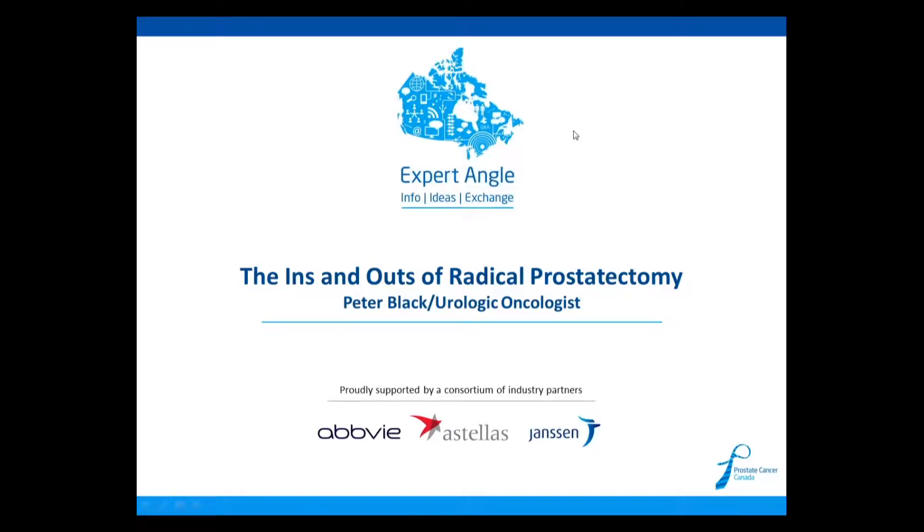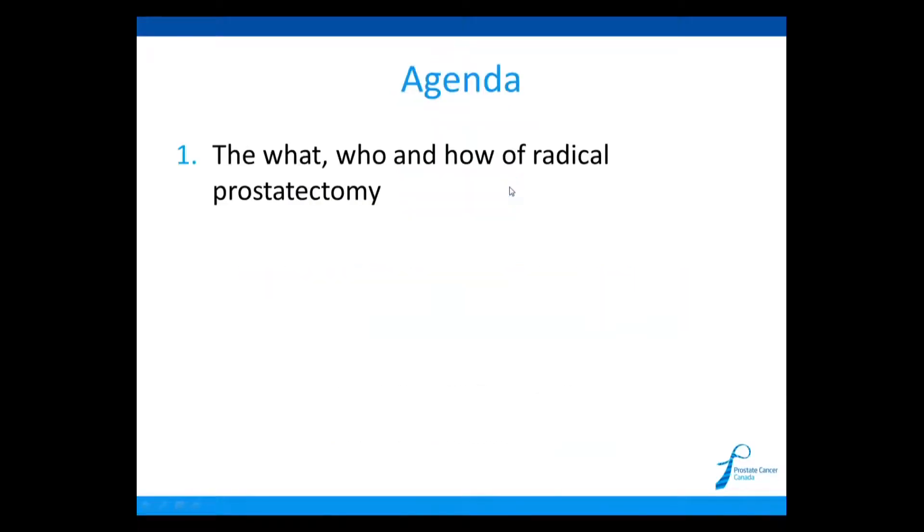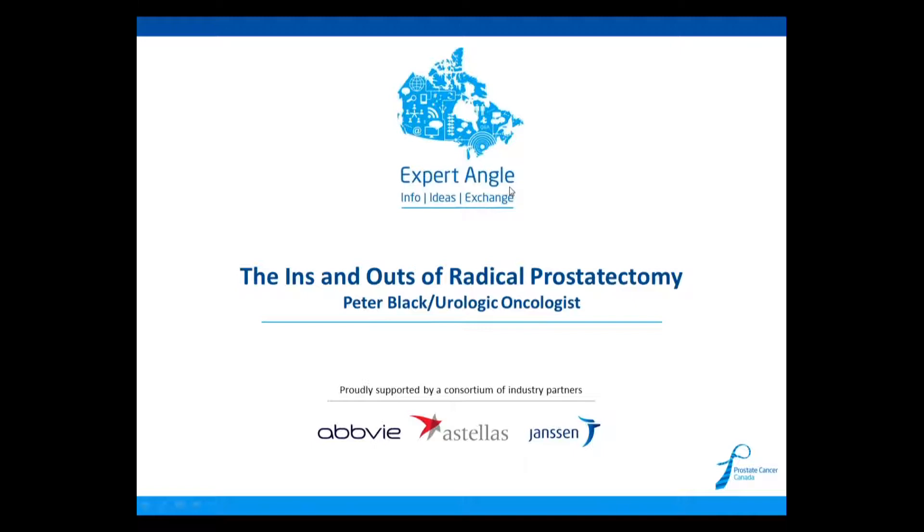The webinar is titled 'The Ins and Outs of Radical Prostatectomy,' and today's guest speaker is Dr. Peter Black, Urologic Oncologist at Vancouver General Hospital, Research Scientist at the Vancouver Prostate Centre, and Professor at the University of British Columbia. Without further ado, I will now turn this webinar over to Dr. Black.